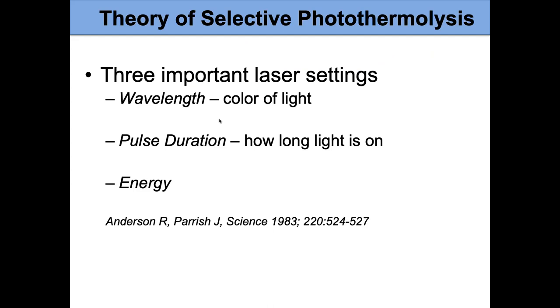There are three important settings to use our lasers effectively. We have to choose the right wavelength or color of light. We also have to choose the right pulse duration — that's how long the laser light is on for each pulse. And we have to get the right energy. You need all three to achieve a selective treatment, which is our goal.